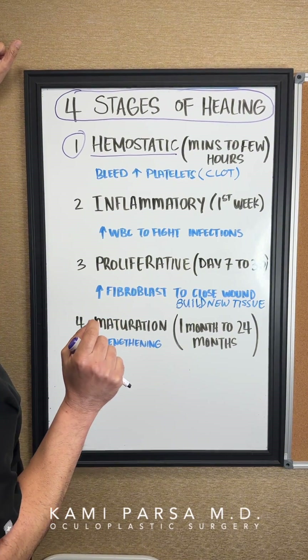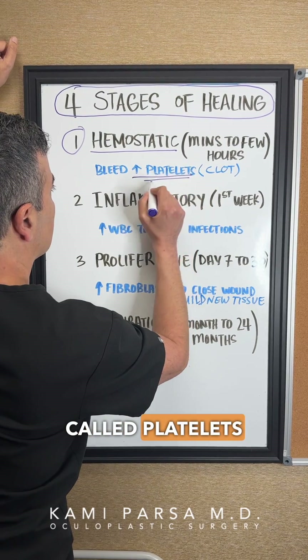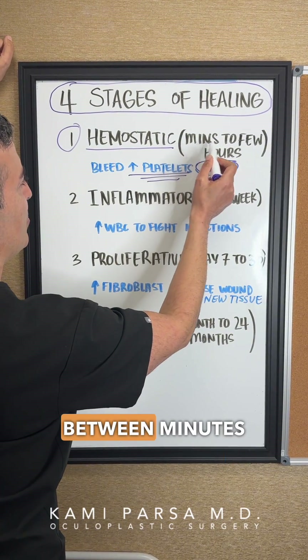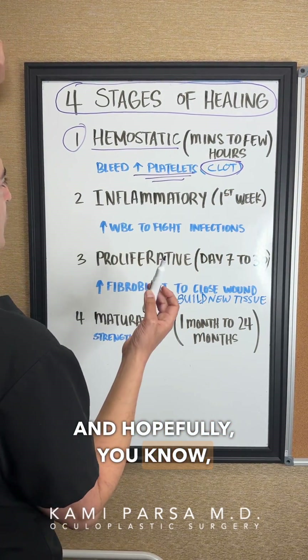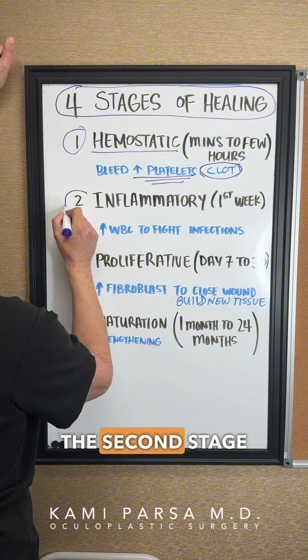In the hemostatic stage, you need to stop the bleeding. Special cells called platelets come in and form a blood clot. This stage takes anywhere from minutes to a few hours — and during surgery, it's often within seconds because we have tools to stop the bleeding.